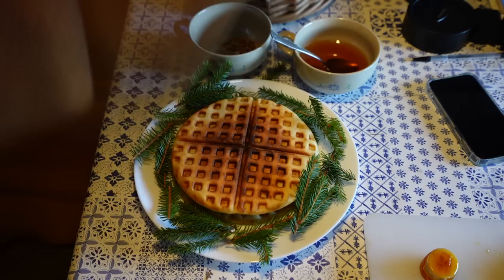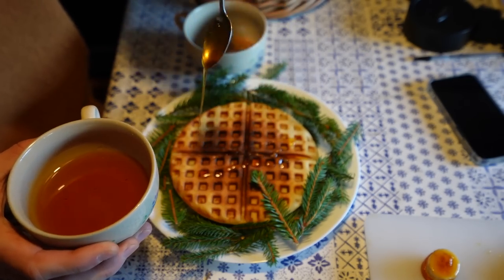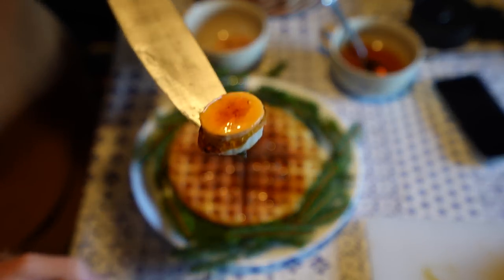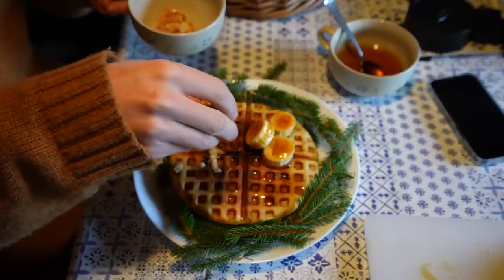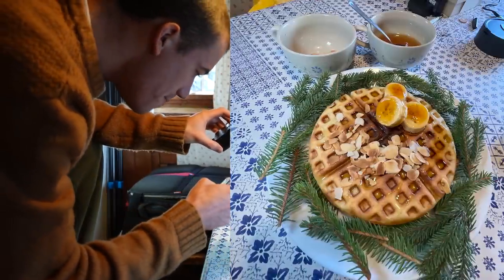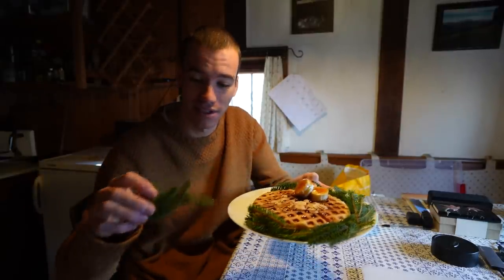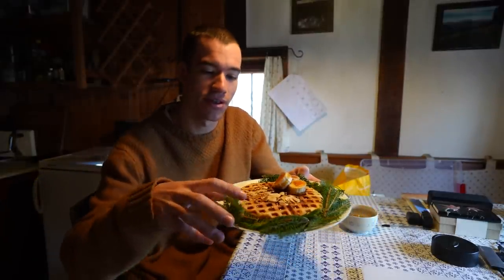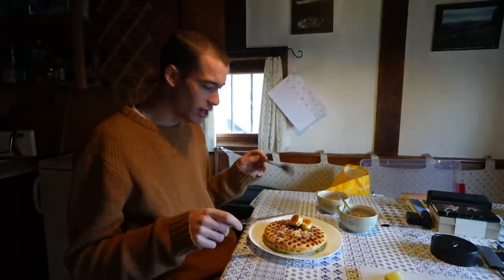So here we have the much worked-for spruce syrup. Good morning! I've just taken some photos so I can now remove these — makes it look nice though, doesn't it? Great for a thumbnail to entice people to click on the video.